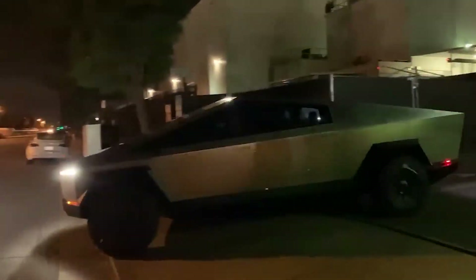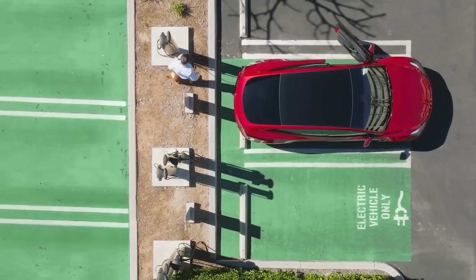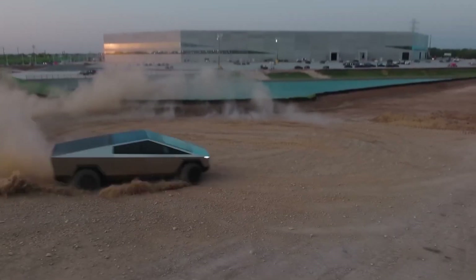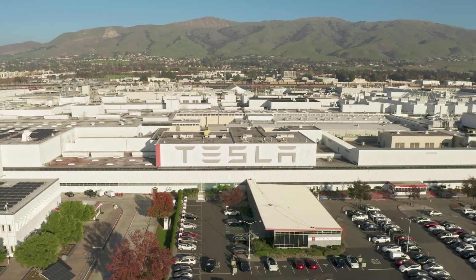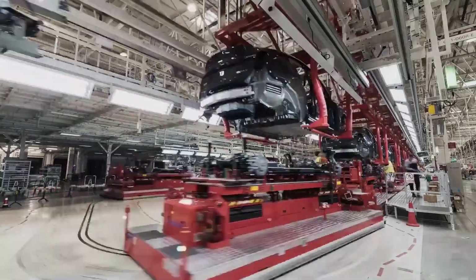But with significant potential challenges looming on the horizon, such as concerns about steering and braking, Tesla has some crucial issues to tackle before the Cybertruck can become the industry-changing vehicle it promises to be.